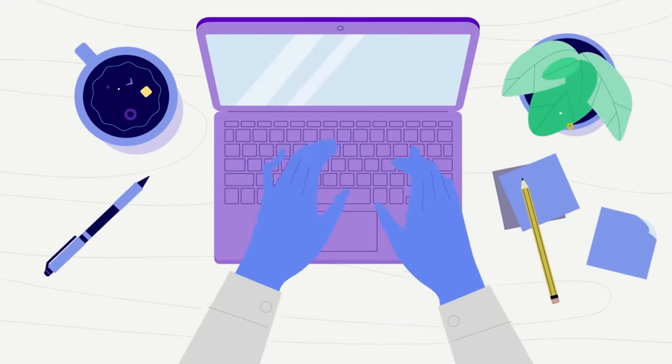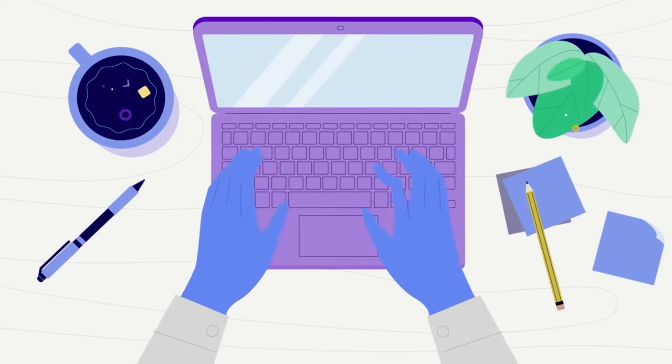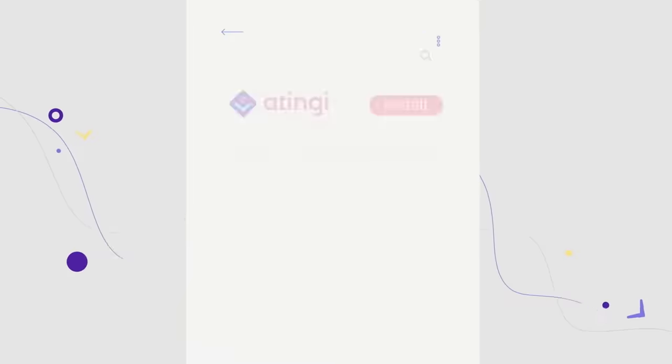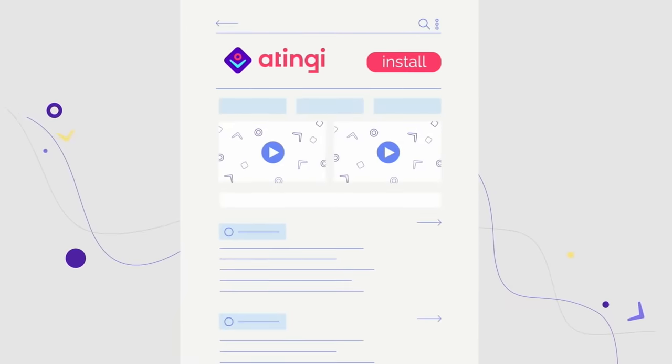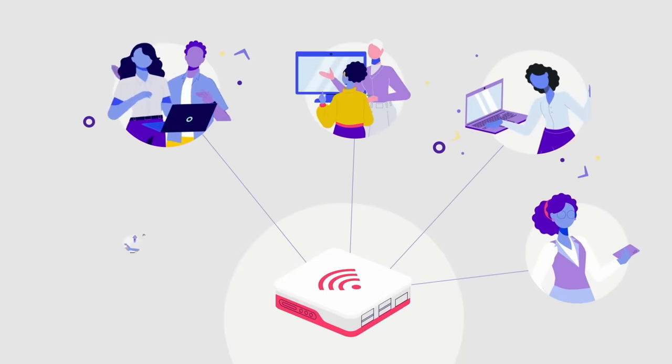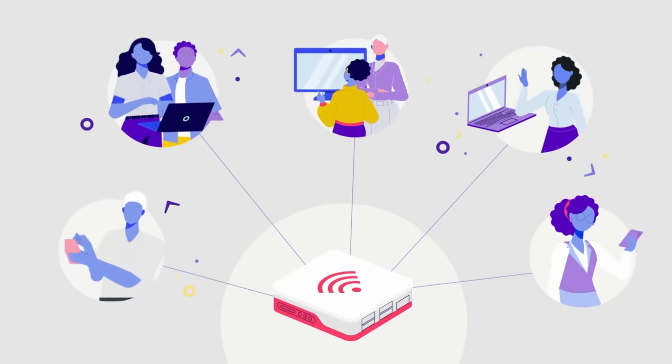The Atingi platform offers many advantages for you to explore. Use any internet browser to access Atingi online. Courses can be accessed offline, too, using our mobile Android app or our Atingi-in-a-box solution that creates a local Wi-Fi hotspot.